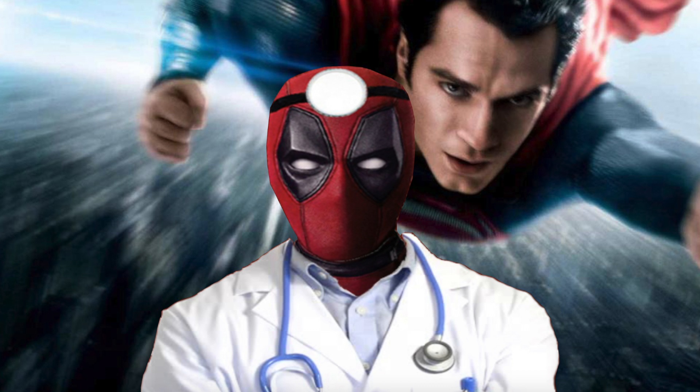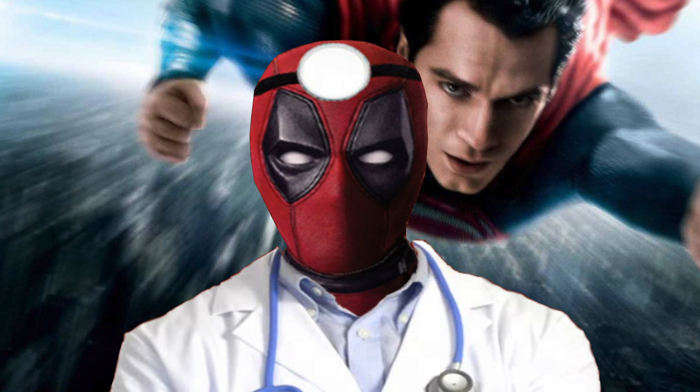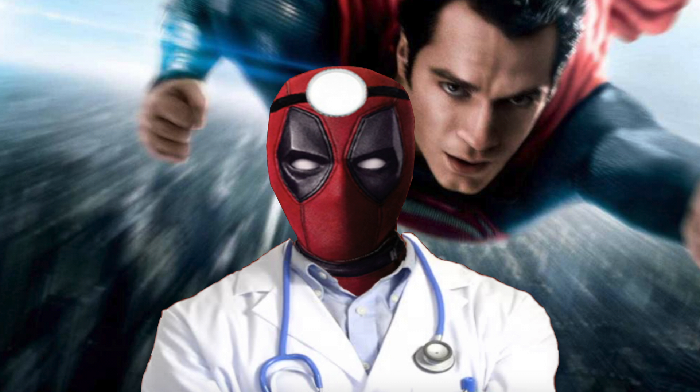That's how fast Superman is in the DCEU as of right now. If you agreed with any of my calculations, or if you have your own numbers to throw out there, go ahead and let me know in the comments below.